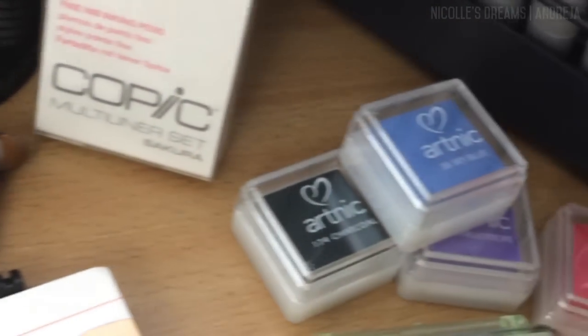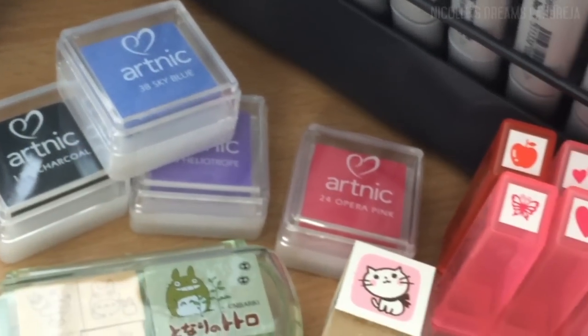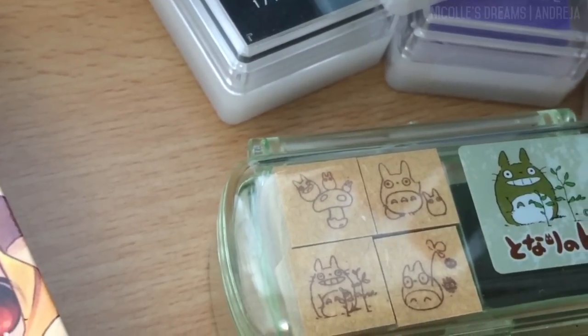I couldn't resist getting some cute stamps and inking pads. The Totoro one is especially adorable.